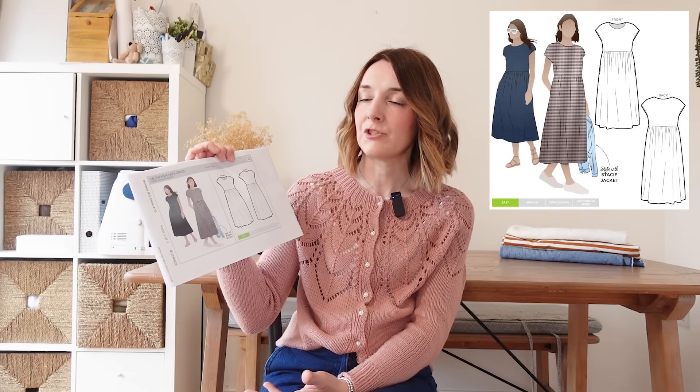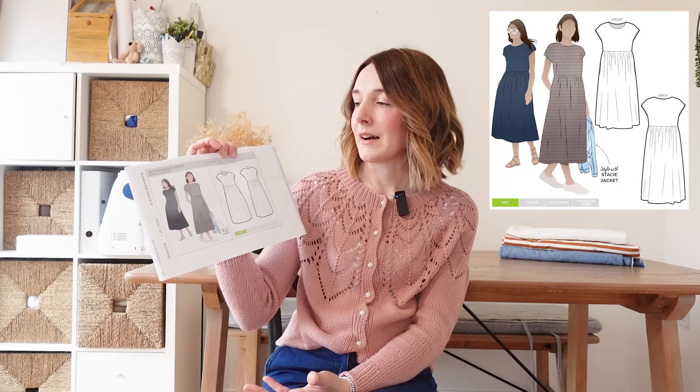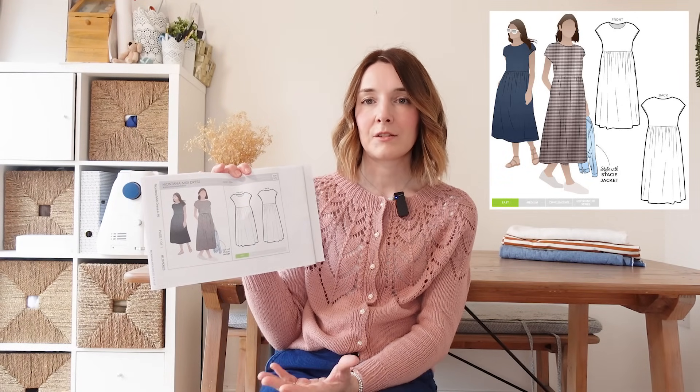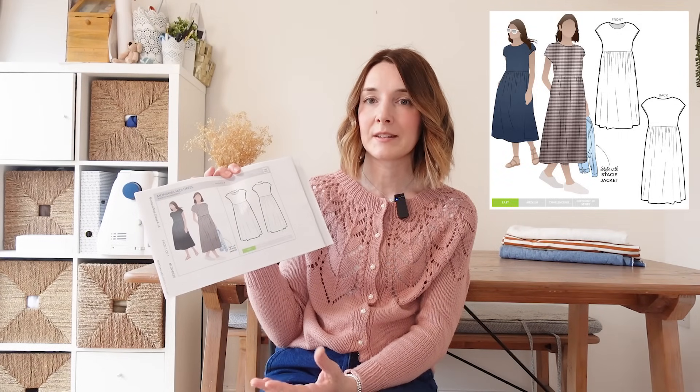Another pattern just waiting to be sewn is the Moneta Midi Dress by StyleArc. I think I've had this for a good few years and I've meant to sew it every single summer but just haven't got around to it. You can sew it from a woven or a knit fabric, making it really versatile. It's a lovely oversized floaty style summer dress — I think the top is fully lined, bagged out at the top, with the skirts gathered in for a floaty feel, and it has side pockets. I've got a nice stripy viscose jersey lined up in my fabric stash ready to go for this one. I think it's been quite popular on Instagram recently, though I was a little concerned about the sizing and whether it would swamp me being quite short.